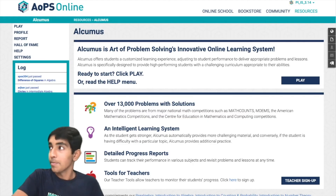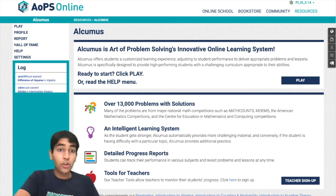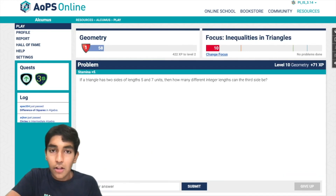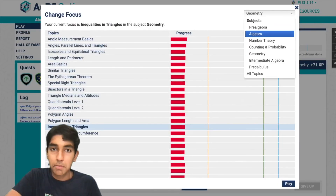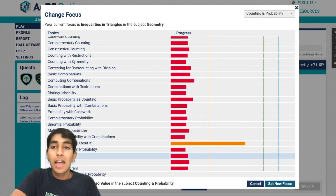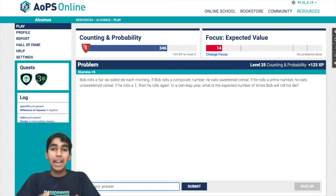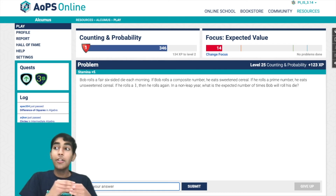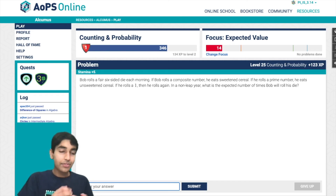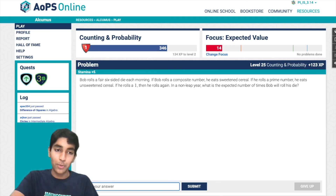Alcumus is a great resource for practicing problems from specific topics. You can click play, choose a topic — for example, counting and probability using expected value — click set focus, and it gives you a bunch of problems to practice with. It's especially good for targeting your weak concept areas.